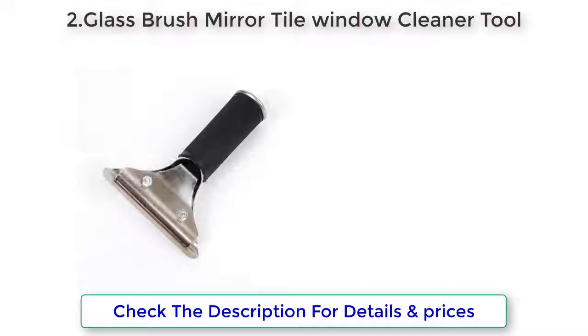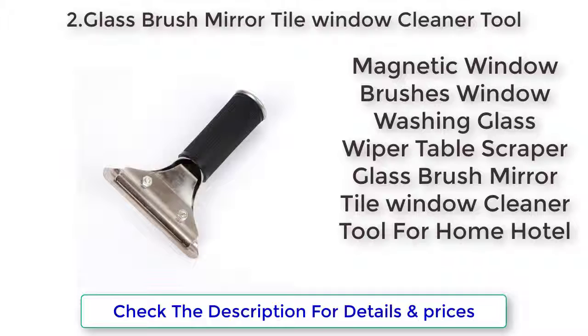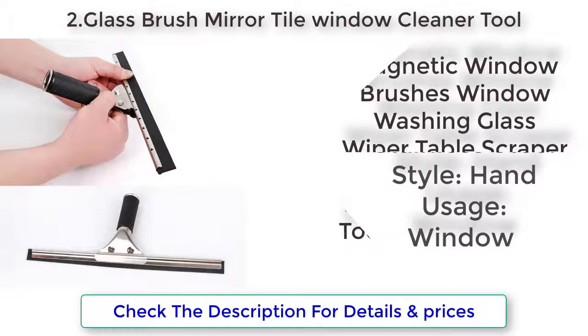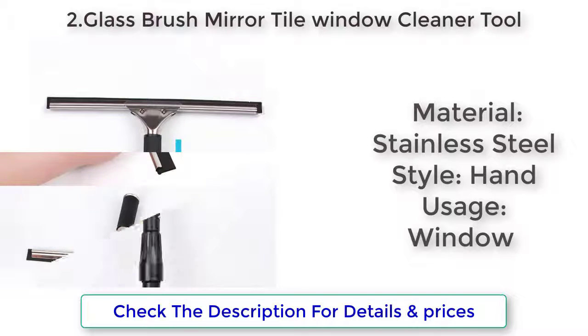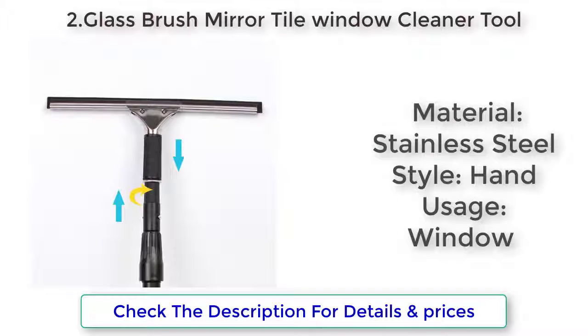Glass Brush, Mirror Tile Window Cleaner Tool — for Home, Hotel. Material: Stainless Steel. Style: Hand. Usage: Window.